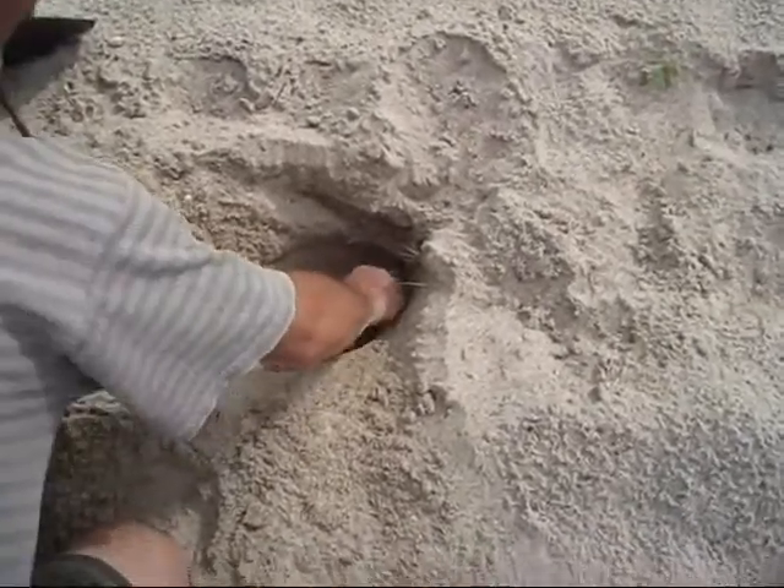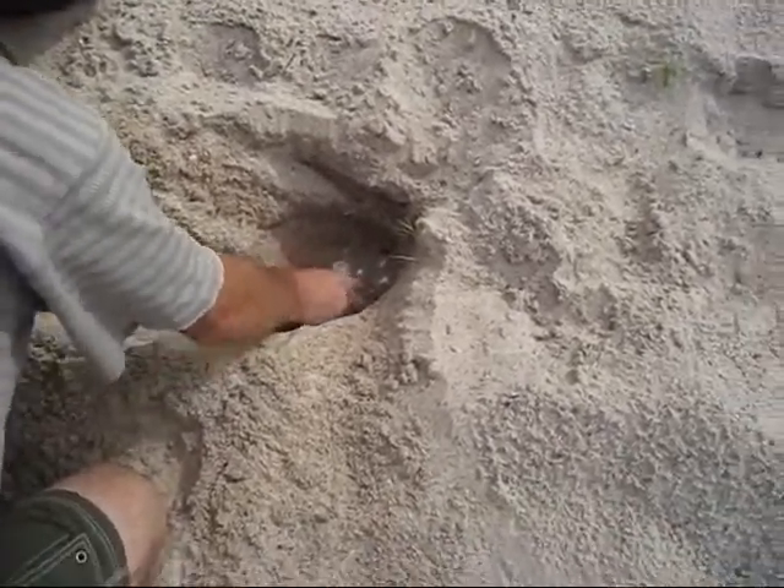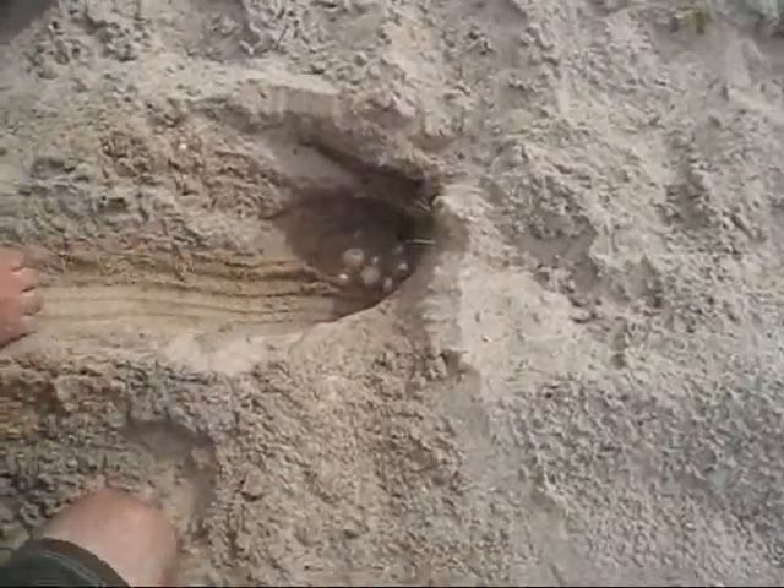John came over and started to uncover eggs. We were right here — get a close shot down here. There they are.